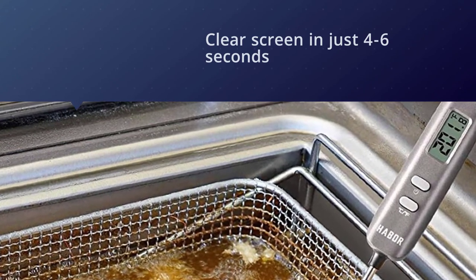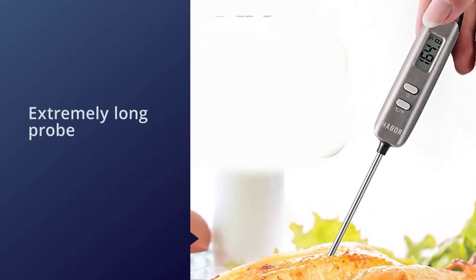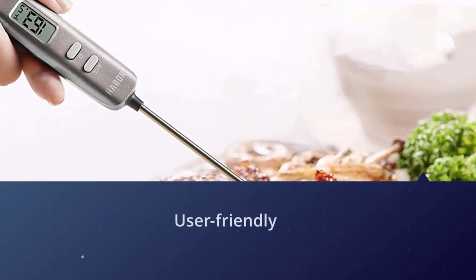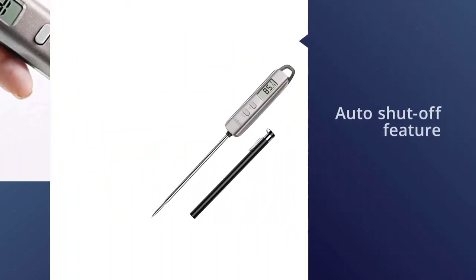It also has an extremely long probe — seven inches — something that will make the novice cook feel especially comfortable when working with such hot ingredients as sugar and cooking oil. Another nice bonus is the auto shut-off feature, which kicks in after 10 minutes of inactivity. Overall, this is one of the best values out there.